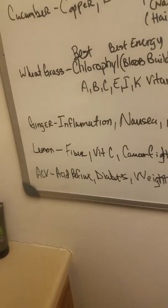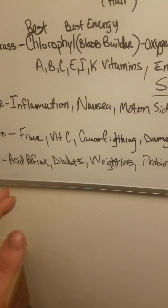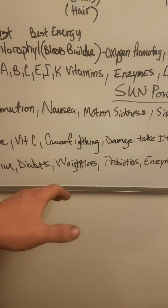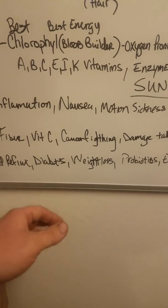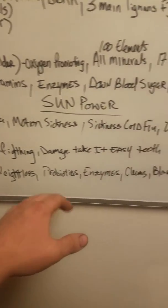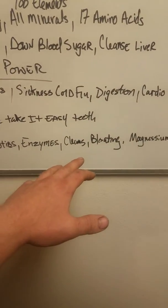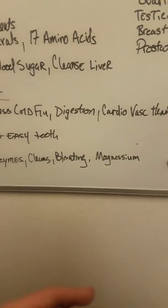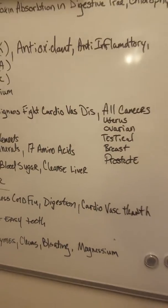Apple cider vinegar kicks acid reflux down. You might think you're putting acid into your body, but it actually does the opposite — it kills acid reflux. It lowers your risk for diabetes, pulls your blood sugar down, aids weight loss, and has probiotics and enzymes. It cleanses your entire system, pulls all the bloating out, and has magnesium.